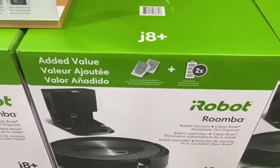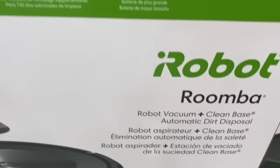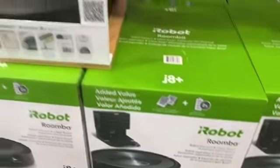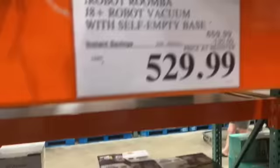iRobot Roomba J8 Plus robot vacuum with self-empty base, $659.99, take $130.00 off, $529.99.